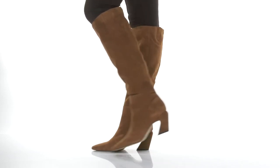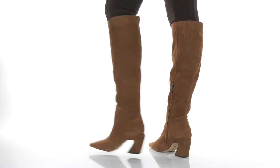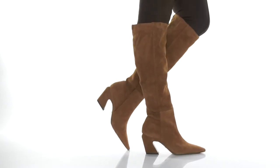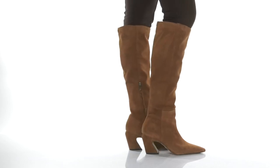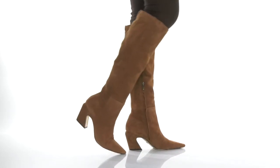You'll feel all the fall vibes while wearing these cute boots by Sam Edelman. Our model is 5'7" and these do come up right below the knee. These boots have a suede upper with a side zipper that allows them to be pulled on very easily.